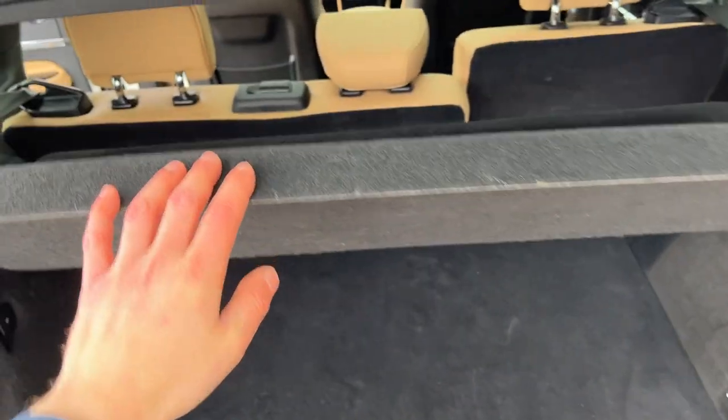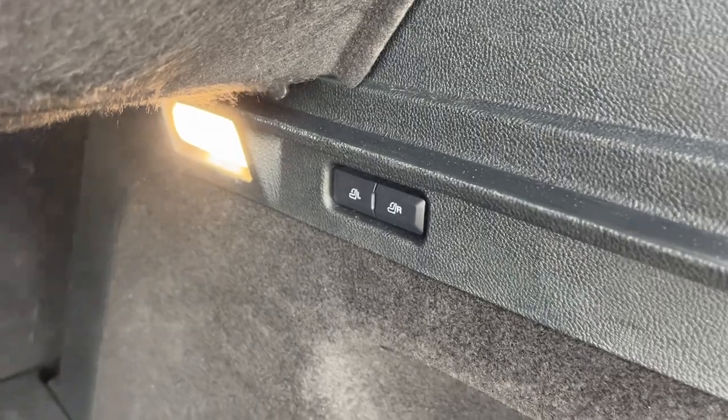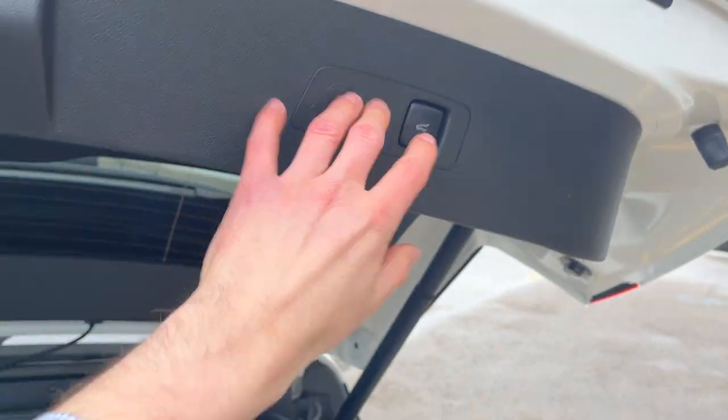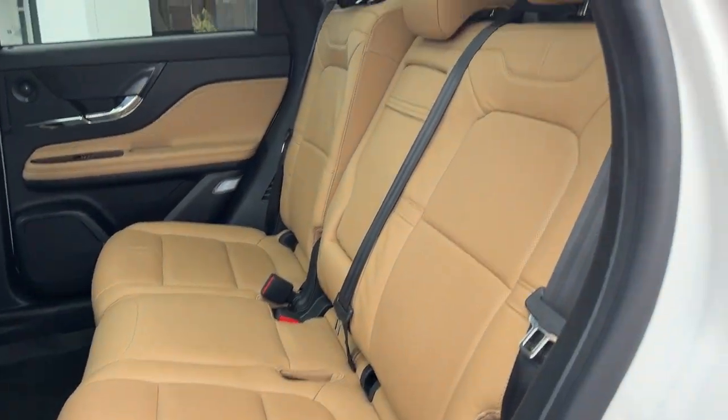You do get this little removable cargo shelf back here that lies flat when the tailgate's closed. Plenty of storage, and you can drop the rear seats from those buttons. Plenty of storage underneath there, and coming around to the interior you have a really nice ebony and cashew leather interior.